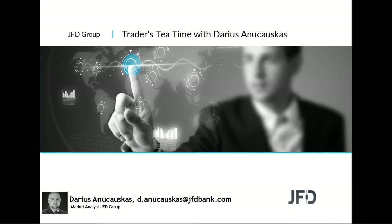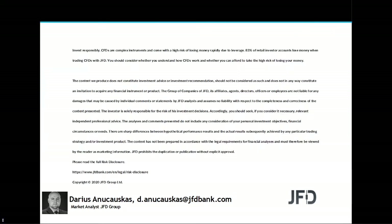We'll also look at some of the instruments we covered this morning to see how everything is getting along. Before we do that, let's quickly read through our risk disclaimer: the content we produce does not constitute investment advice or investment recommendation and should not be considered as such, and does not in any way constitute an invitation to acquire any financial instrument or product.